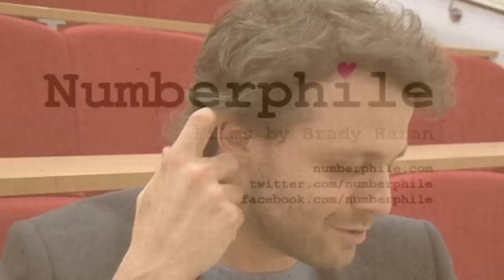You have to go really far down this approximation route before you get close to the golden ratio, much more so than pi or whatever. The golden ratio is the most irrational number.